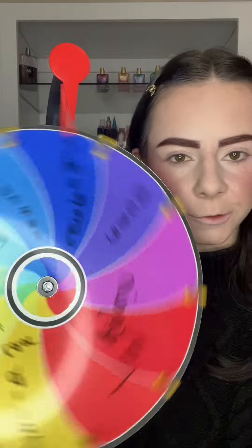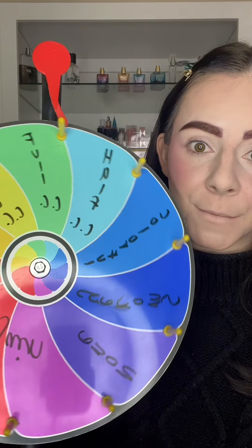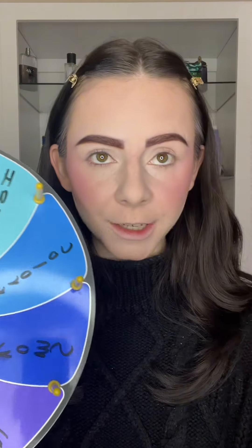I can only think of a few eyeshadow ideas, like a colorful half cut crease, etc. We spun again — oh my gosh, I'm annoyed at my own selection. We got a full cut crease. I haven't done a full blown cut crease in forever, but I'm not going to drag y'all through a full tutorial.